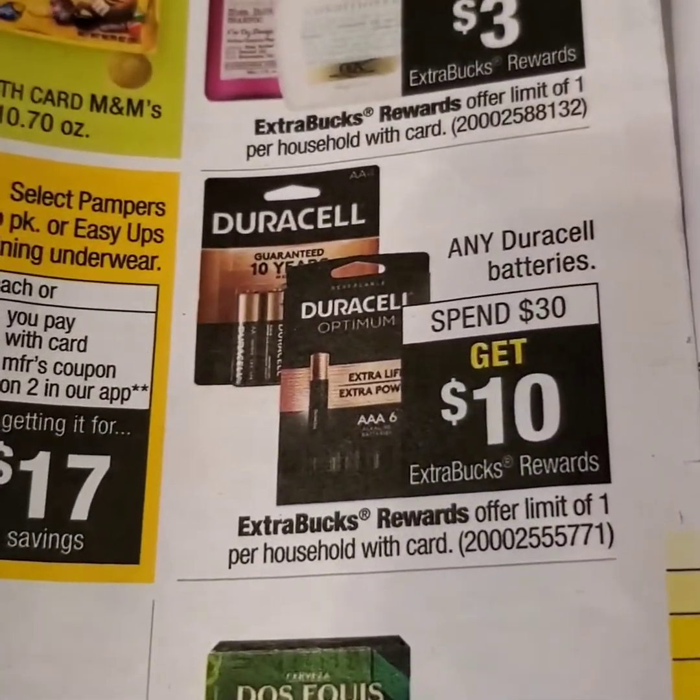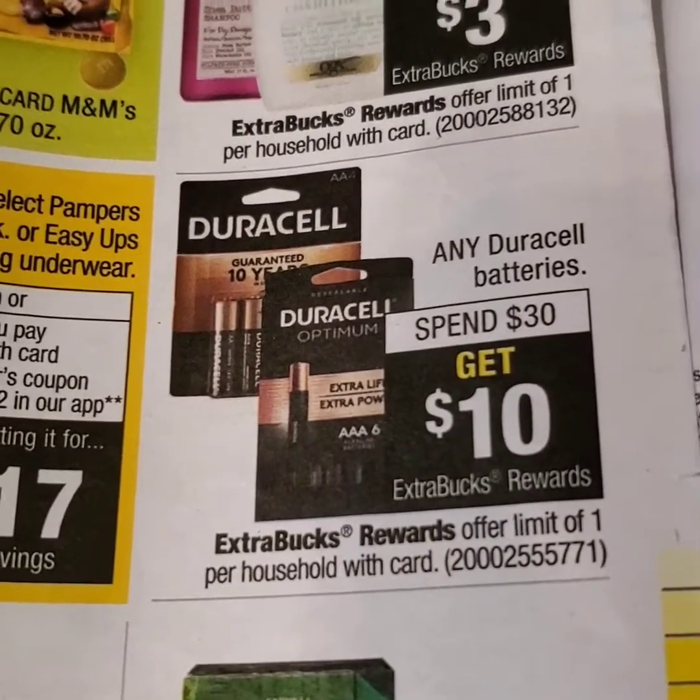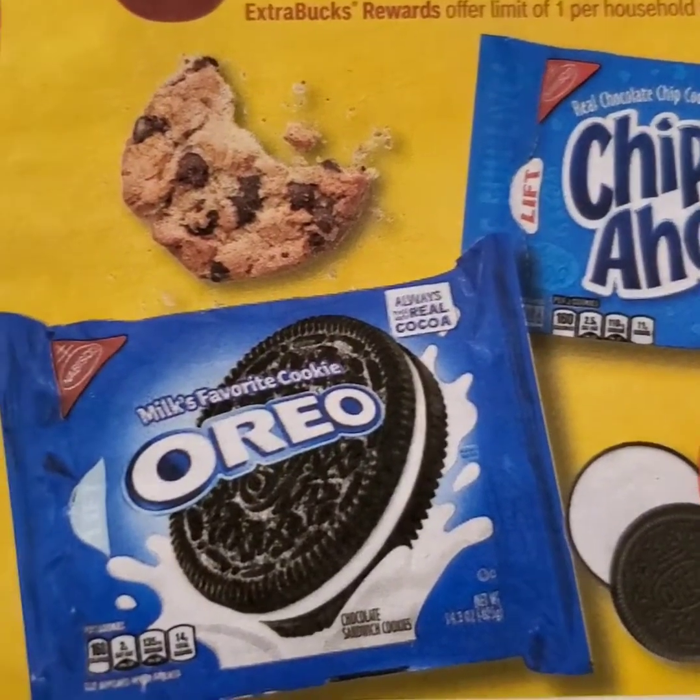With hurricane season coming up, let's look at batteries and begin to prepare for that, if you're in the mood for that.